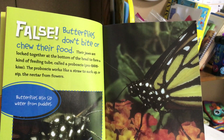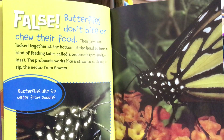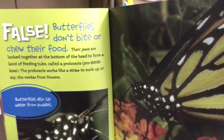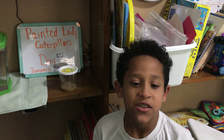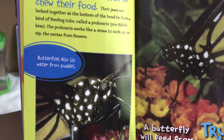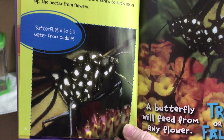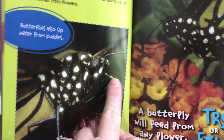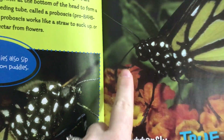Their jaws are locked together at the bottom of their head to form a kind of feeding tube called a proboscis. Isaac, can you say proboscis? Proboscis. And the proboscis works like a straw to suck up or sip the nectar from the flowers. You can see the proboscis in these two pictures — there's the proboscis sticking out.